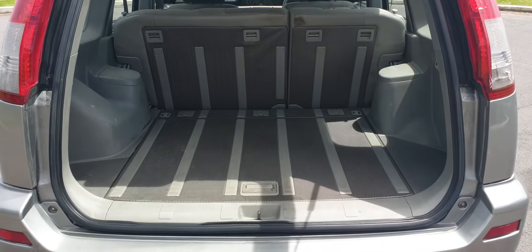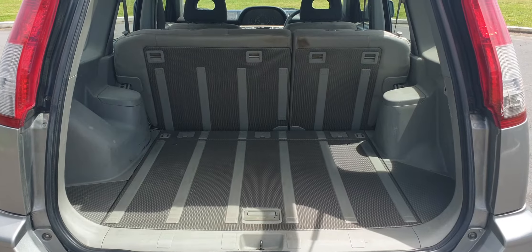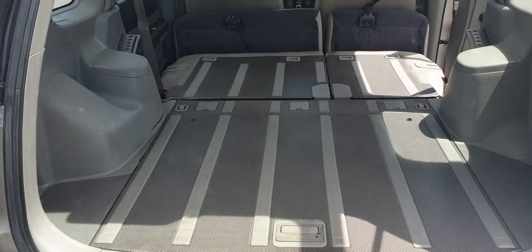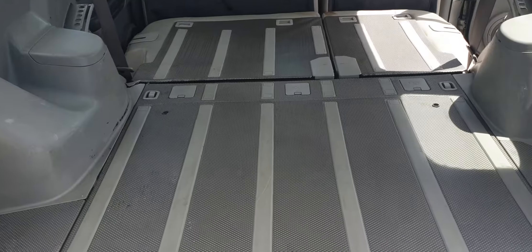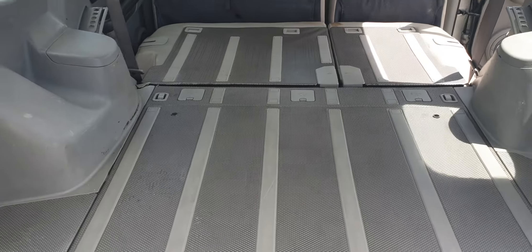You've got a big spacious boot in these, and they're hard-lined too, as are the backs of the back seats, so great for cargo carrying. These do fold totally flat, as you can see — great for car camping as well. You can easily fit a couple of people bedding down in here, or carry pretty much anything you want.